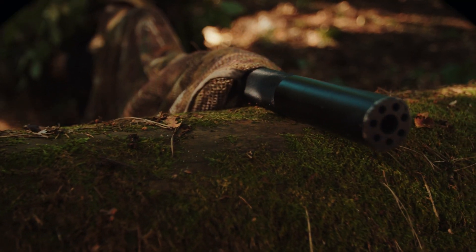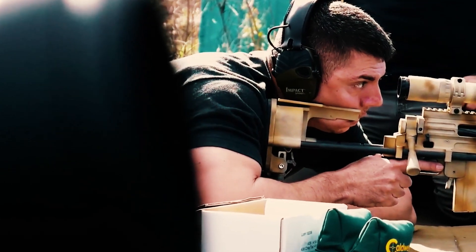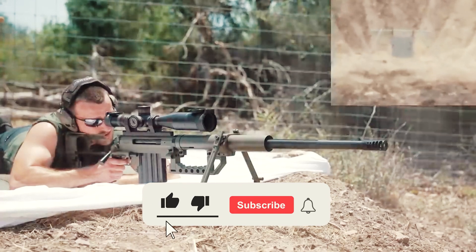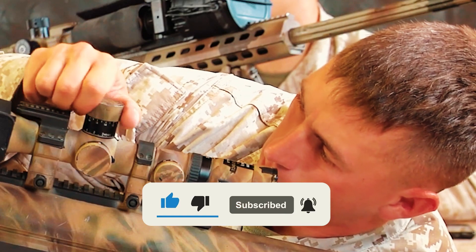If you have favorite sniper rifles you would like to hear about, please leave a comment and we will be happy to consider them. Also, don't forget to subscribe to our channel as we plan to present many interesting videos about modern weapons.